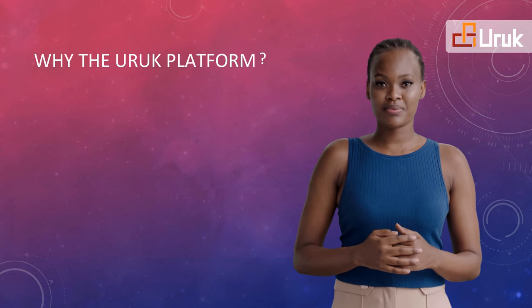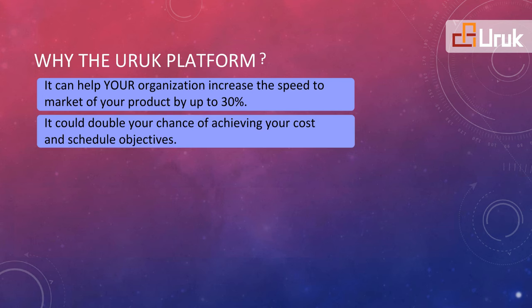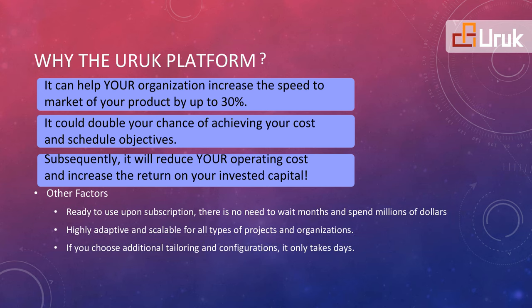Why the Org Platform? Let us take our time and review these critical differentiators. It can help your organization increase speed to market of your product by up to 30%. It could double your chance of achieving your cost and schedule objectives. Subsequently, it will reduce your operating cost and increase the return on your invested capital. Many other valuable factors and functionalities will be the subject of another video.